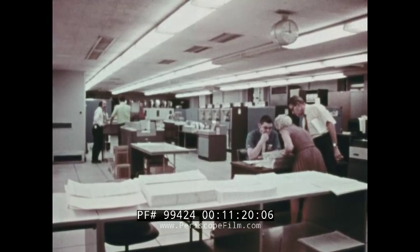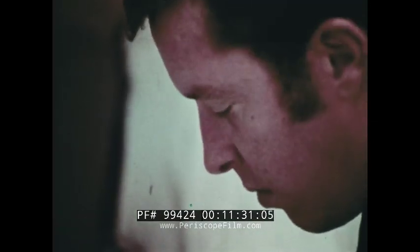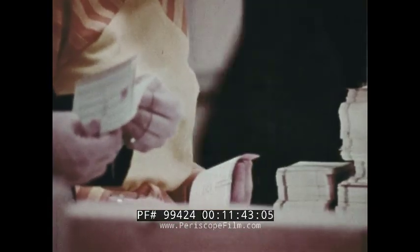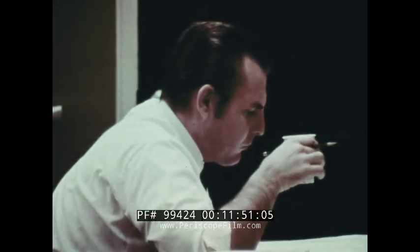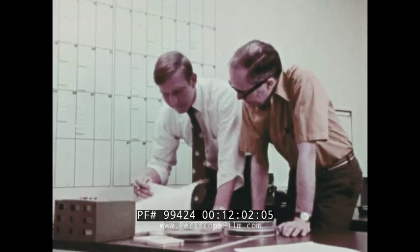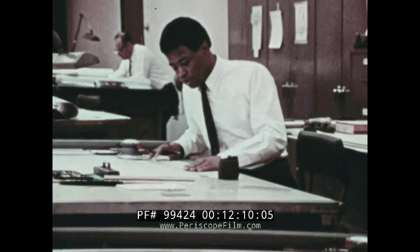Many of the jobs in the data processing industry have to do with operating the various types of equipment used in communicating with computers. Also needed are people who know how to program computers and prepare programs for processing various kinds of jobs. Still other people are needed to set up data processing systems. Such people help management decide what jobs can best be done by machines, they plan how these jobs should be done, and they see to it that the work is actually accomplished.